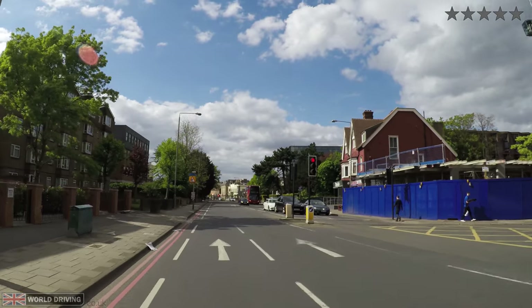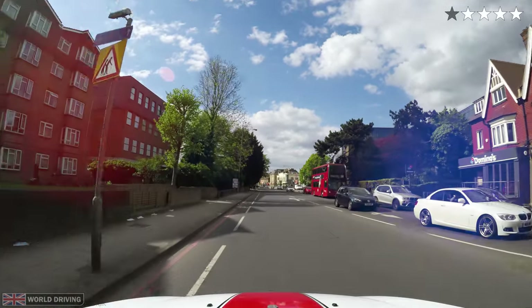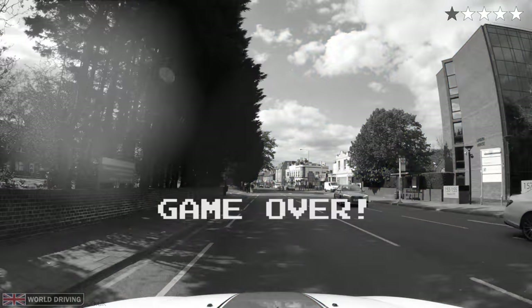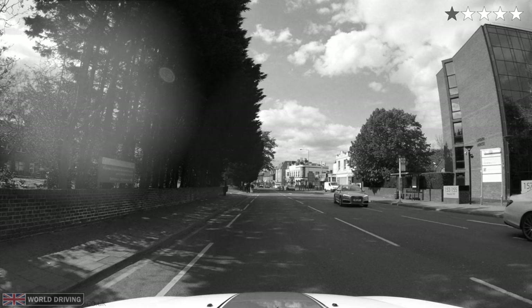I'm about to go through a red traffic light — I can't stop now. Well, actually I did the correct thing. I'm sure a lot of you spotted that the red traffic light I went past was actually what is called a secondary light, and wasn't for me.